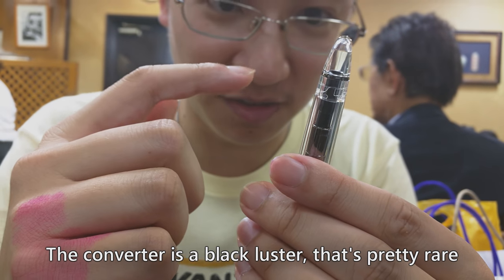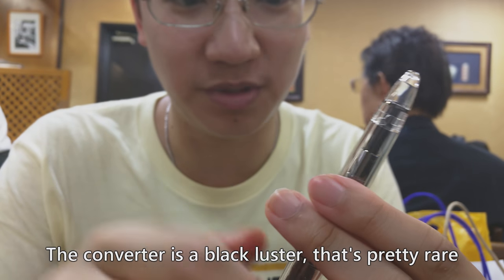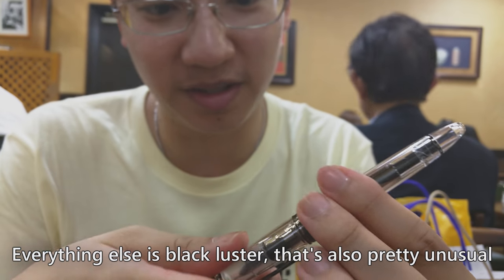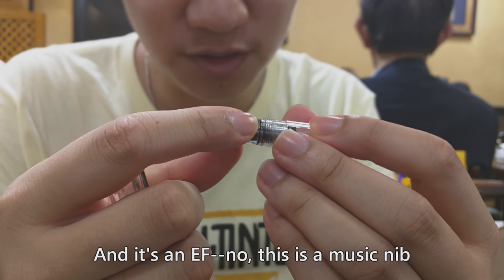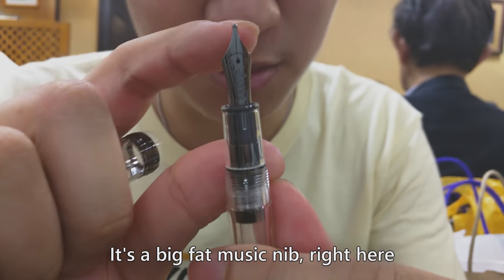The converter is black luster — that's pretty rare. Everything else is also black luster, which is also pretty unusual. And it's a music nib — a big, fat music nib.